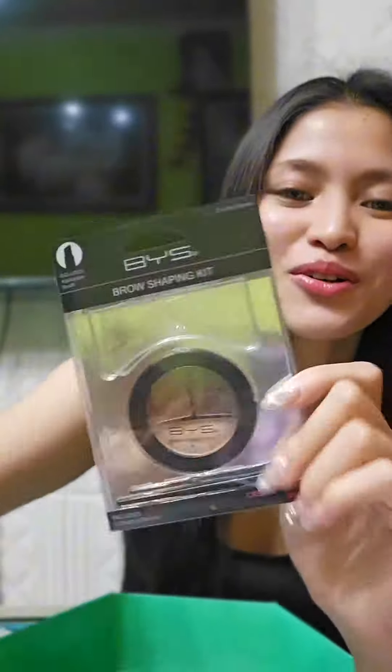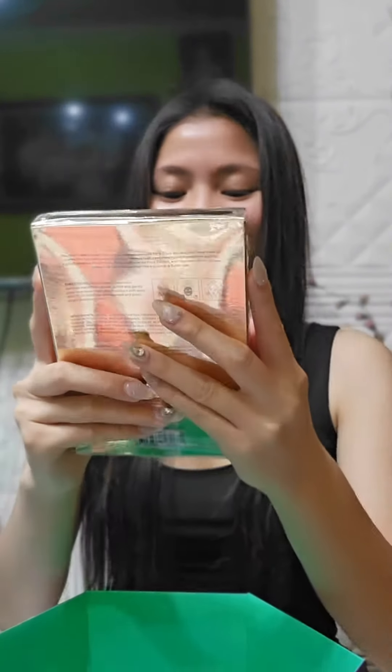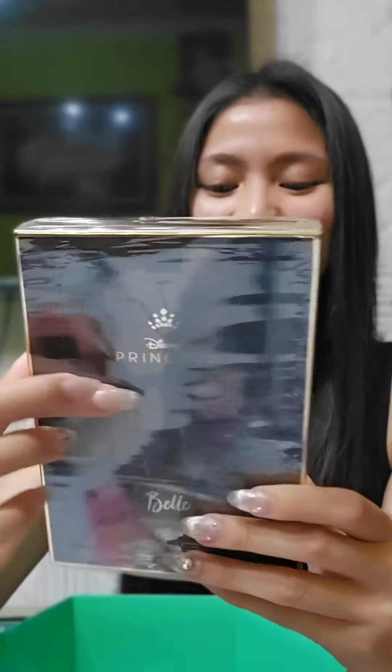Oh! Broke powder trio — oh my god, look at this one! Highlighting tree. Ito yung gusto ko! This one is a facemask, guys — Disney princess kasi eh, pero facemask siya. I'm so happy with this!